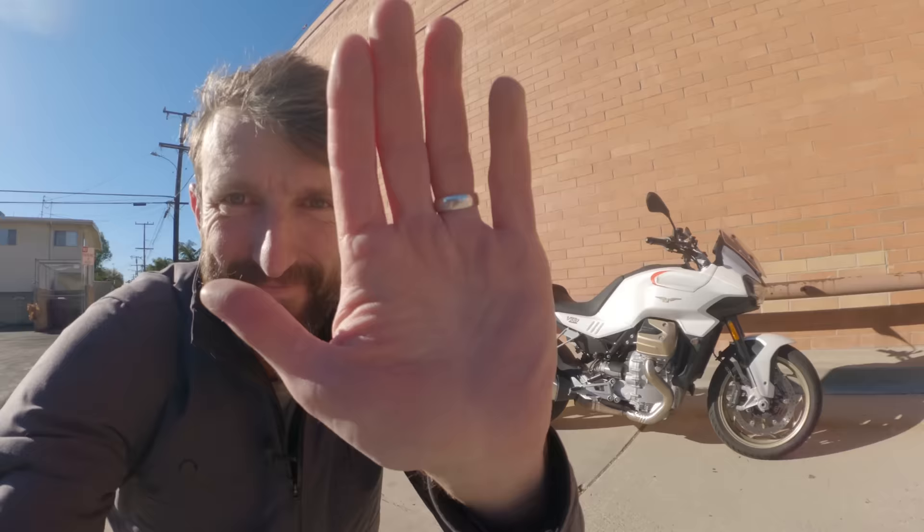Does it work as a Daily Rider? You're in luck — we're about to find out.